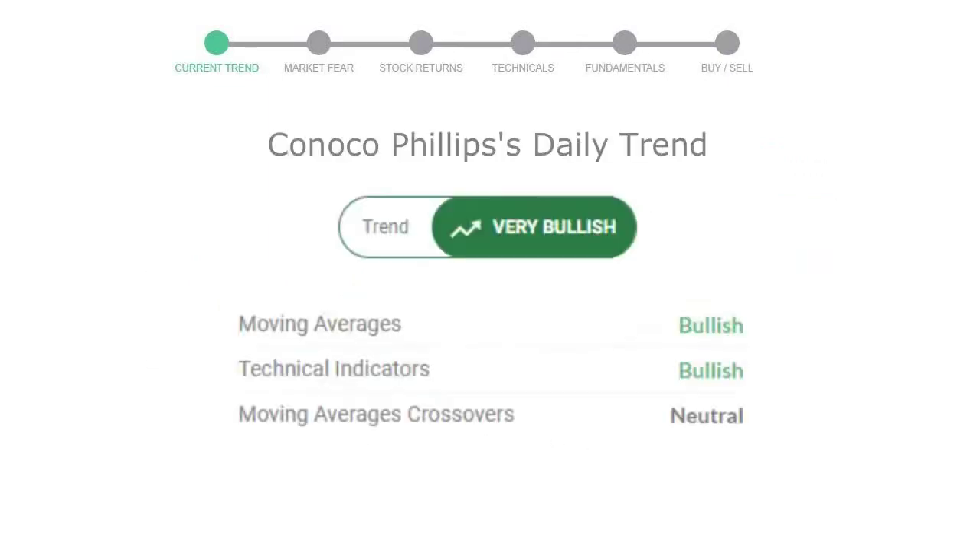Let's look at today's trend indicators. The moving average is bullish, technical indication is in uptrend, and the overall daily trend for the stock is in a very positive trend. Looking at weekly analysis, the weekly stock trend is also in a very positive trend.